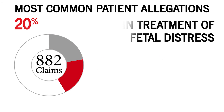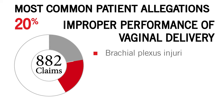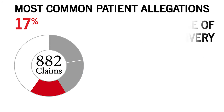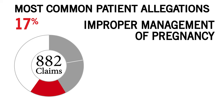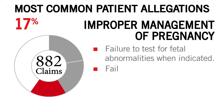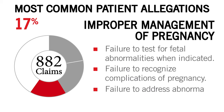20% of the claims alleged improper performance of vaginal delivery. Almost half of these cases were brachial plexus injuries due to shoulder dystocia. 17% of the claims alleged improper management of pregnancy, such as failure to test for fetal abnormalities when indicated, failure to recognize complications of pregnancy, and failure to address abnormal findings.